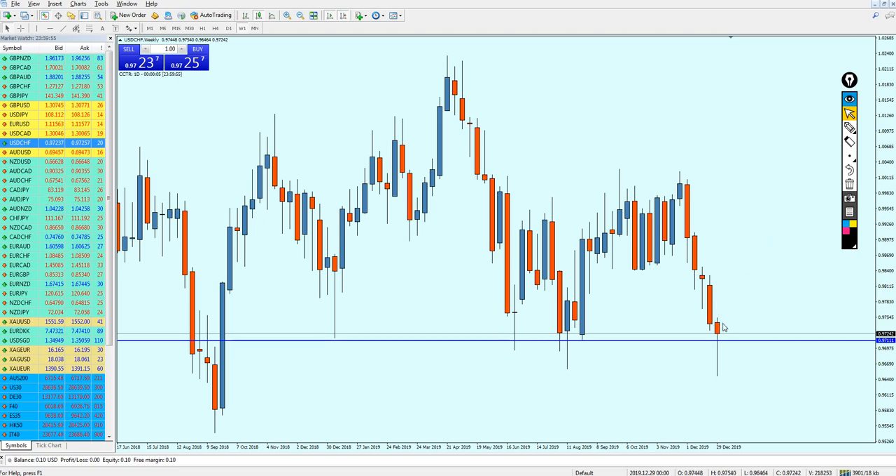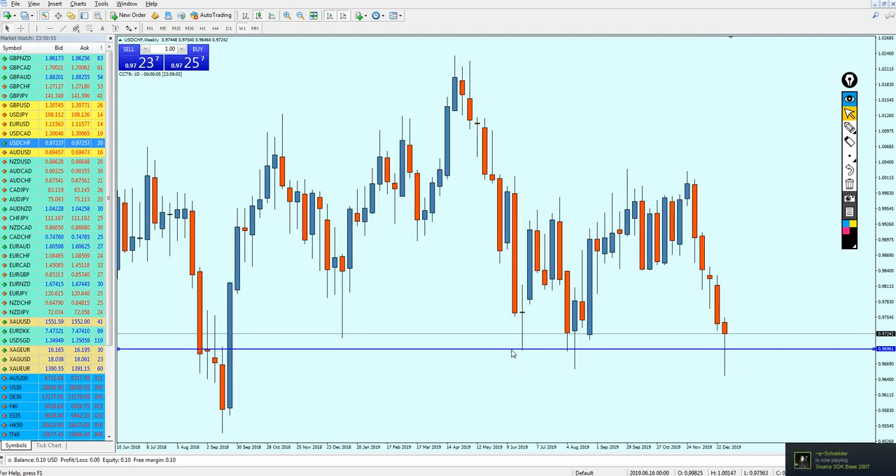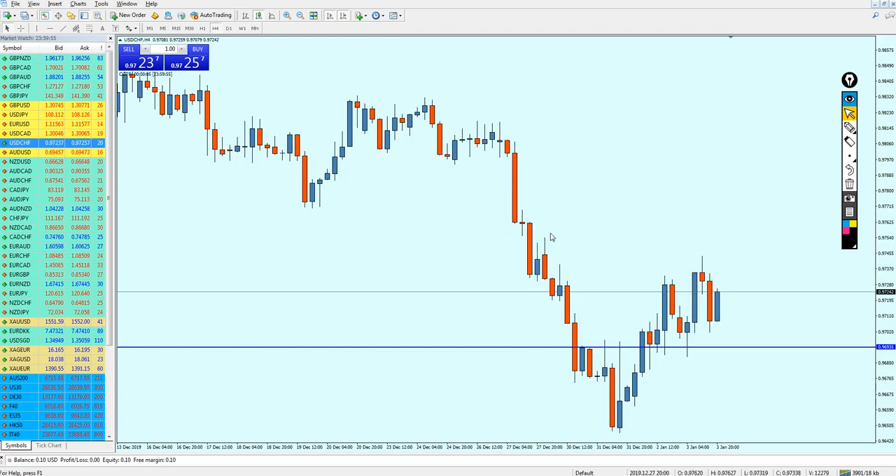However, is the bullish reversal going to happen immediately? I highly doubt it. It's not enough to just see the pin bar and immediately start buying the market. Most likely the market is going to make one more bearish momentum, retesting the previous support, and then it's going to be good to start buying the USD/CHF.